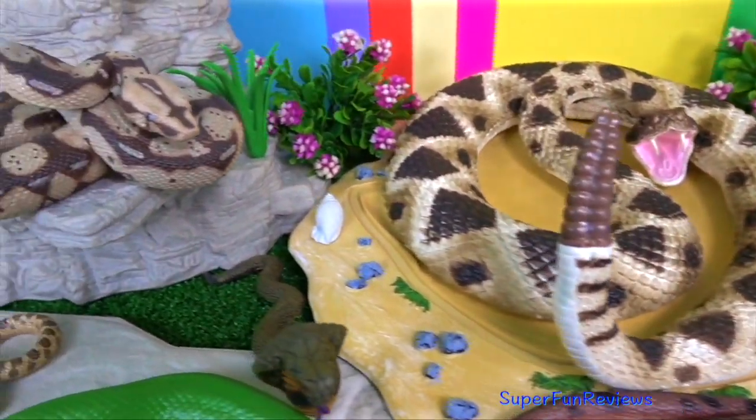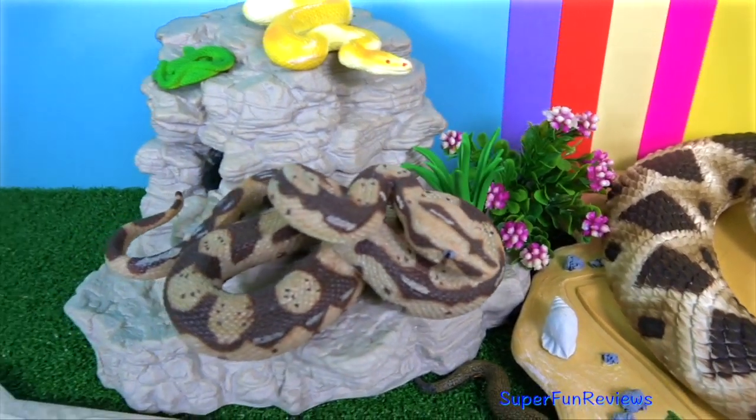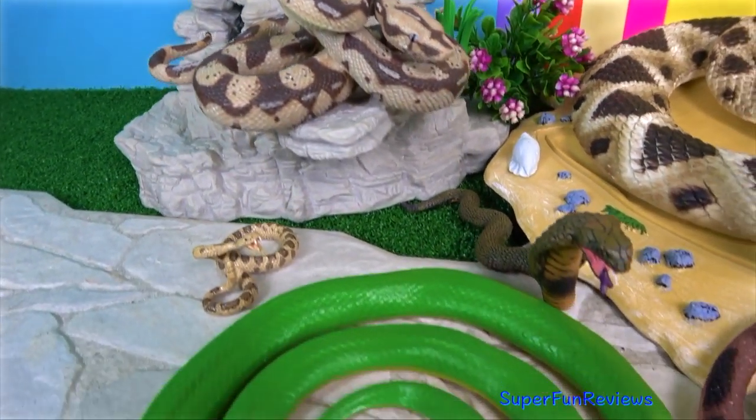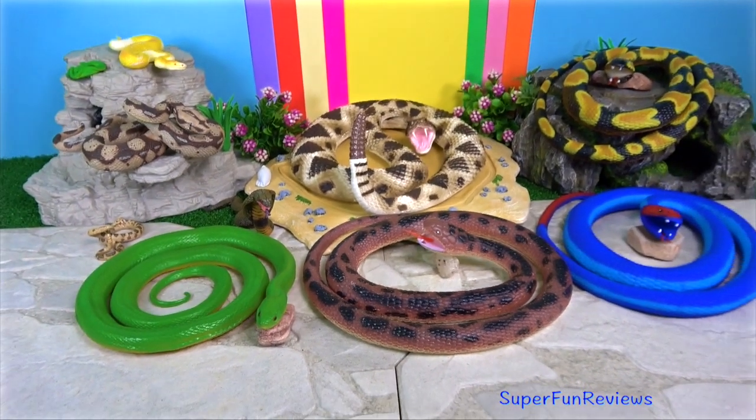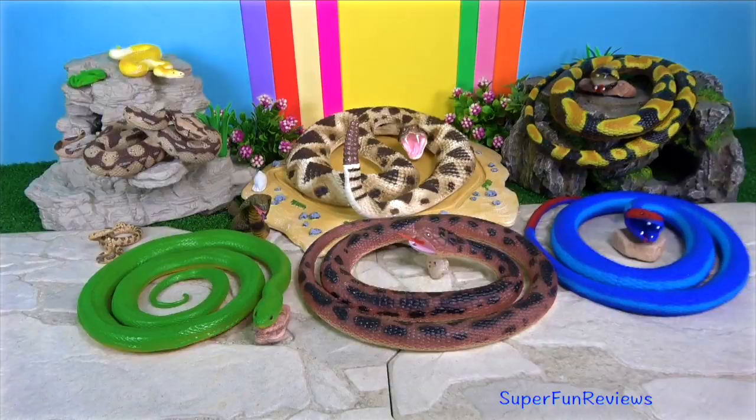Subscribe and like if you like snakes. Thank you for watching my video. Please share with your friends. See you again soon.